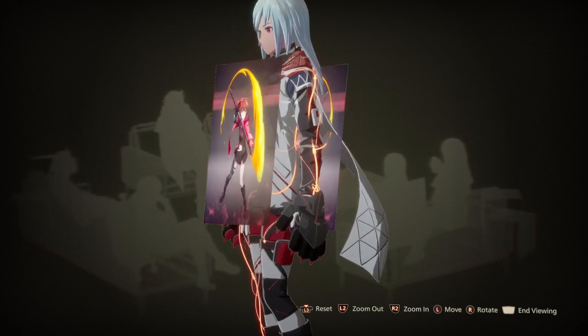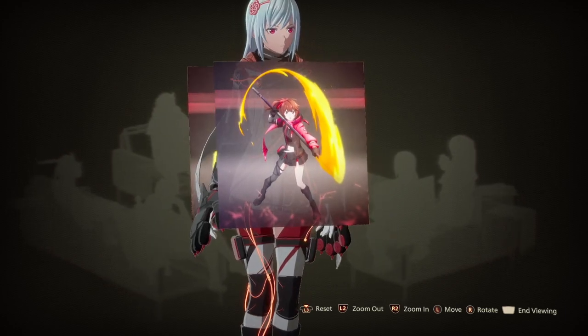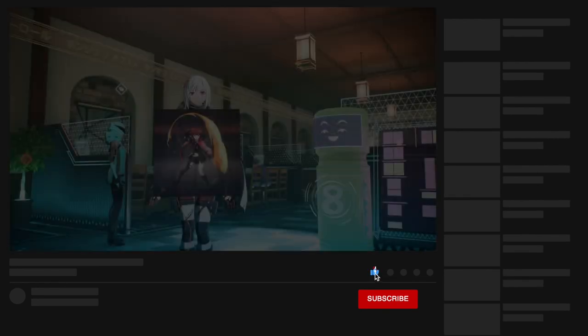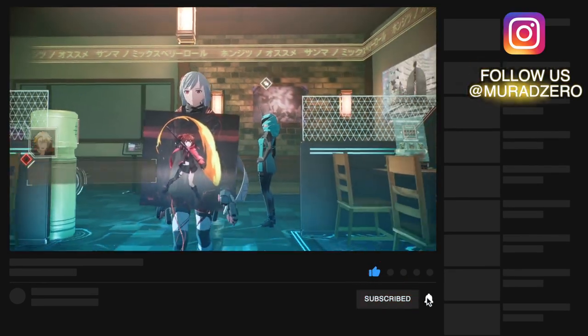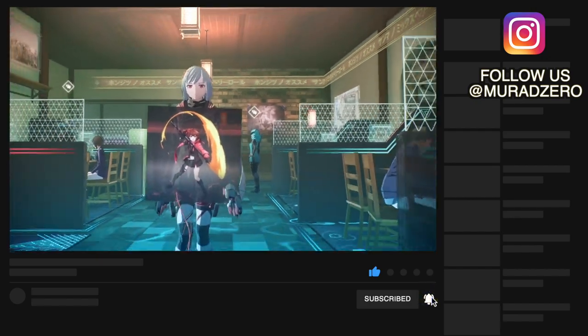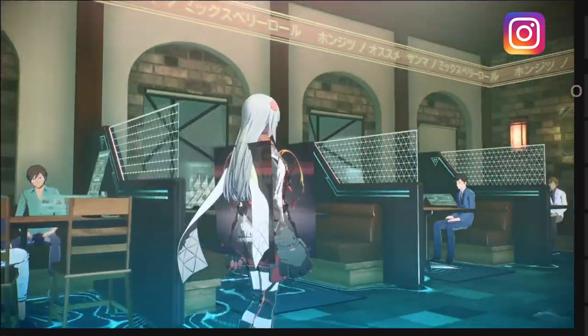Guys, that's everything — I hope this video helped you. If you're new to this channel, you can support us by subscribing, giving a like, commenting, and clicking on the bell notification. Also follow us on Instagram at Morale Zero — it will help us a lot. Thanks for watching and see you in the next video. Stay awesome always, bye!